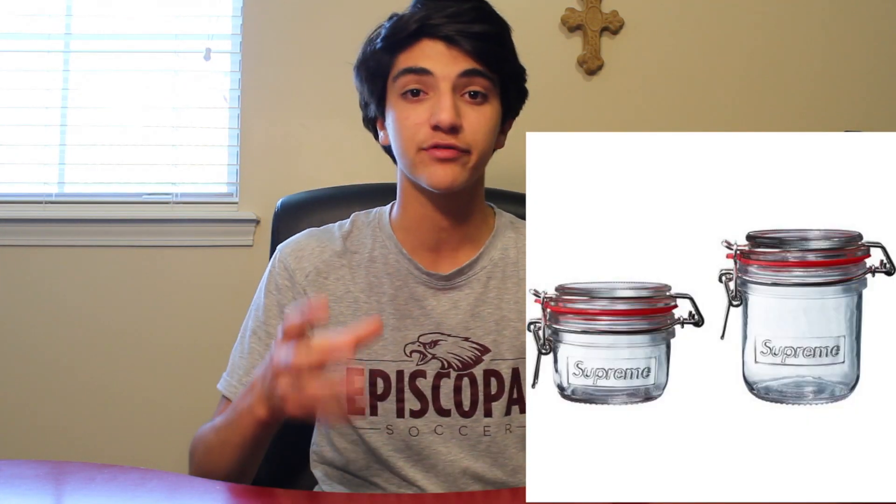I didn't really think anything was going to be good to cop, but I saw something else dropping — an accessory on that Thursday — and it was a jar set, a set of two jars. It was really cool, and a lot of people thought it was going to resell for a good price, more than retail. This item was really hyped up because people could put it in their house, use it for everyday use, whatever they want. So I decided I'm going to try and get this set of two jars. I'm in school, in my free period, so that was really clutch.